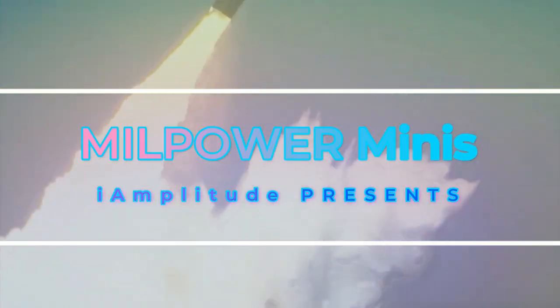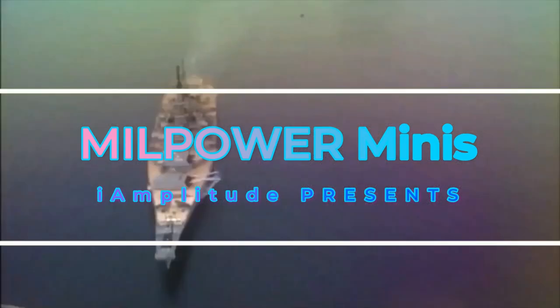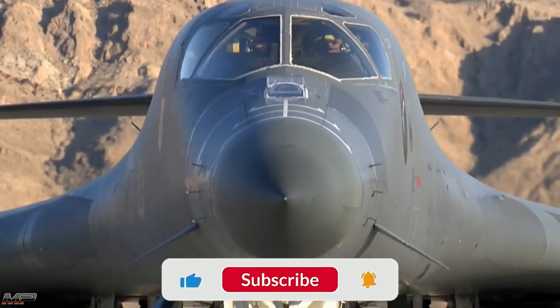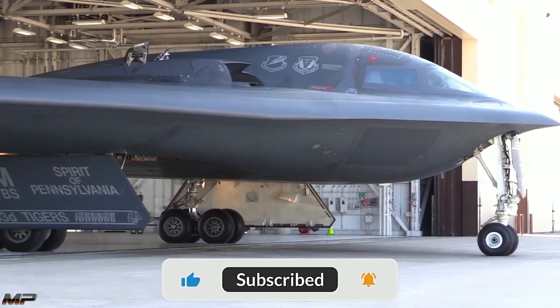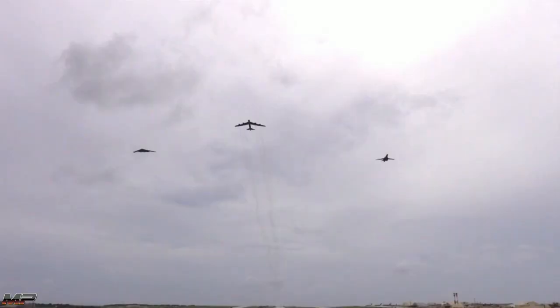Covering weapon systems across air, land, and sea, welcome to Millpower Minis. The supersonic B-1B Lancer, the stealthy B-2 Spirit, and the venerable B-52 Stratofortress — America's three strategic bombers.